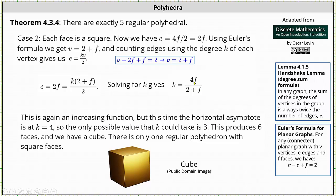This is an increasing function with horizontal asymptote k equals 4. Notice that to find the horizontal asymptote we take the coefficients of f in the numerator and denominator — a technique from calculus. In this case the only possible value for k is 3, and when k equals 3, f equals 6: each vertex has degree 3, there are six square faces, giving us a cube. There is only one regular polyhedron with square faces — the cube.